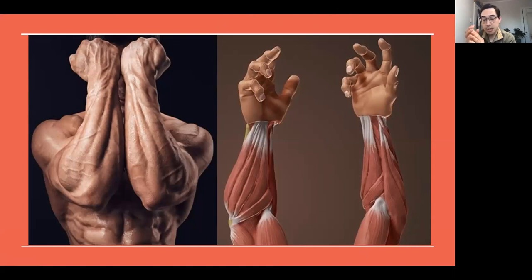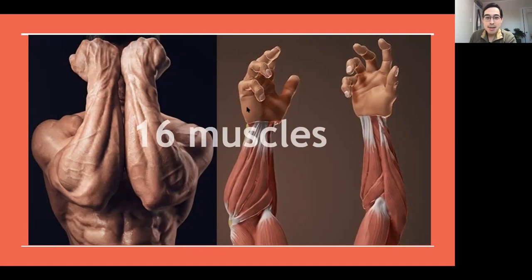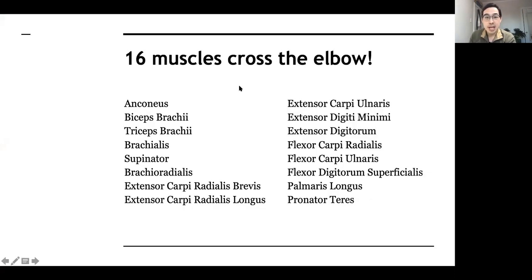It's pretty crazy. Before when I wasn't a physical therapist, I thought the elbow just flexes and straightens out — maybe the biceps and triceps, two muscles. But there are actually 16 different muscles that cross the elbow joint. So a lot of different connections. The names are not super important, but it's just mind-blowing to know that there are all those muscles that cross.